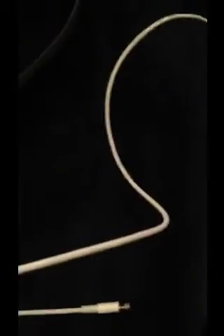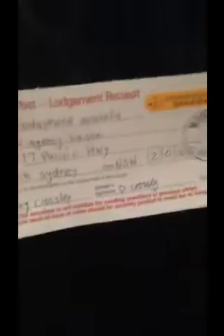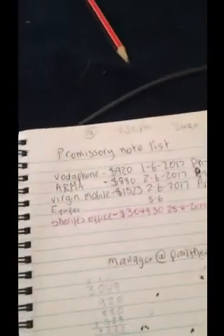Which, as you can see on here, has been sent registered post and has been received. And make sure that you keep a copy of all your promissory notes listed like that, like I have. Alright, thanks for your time. Cheers.